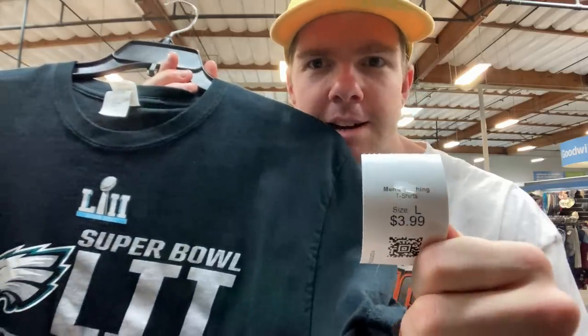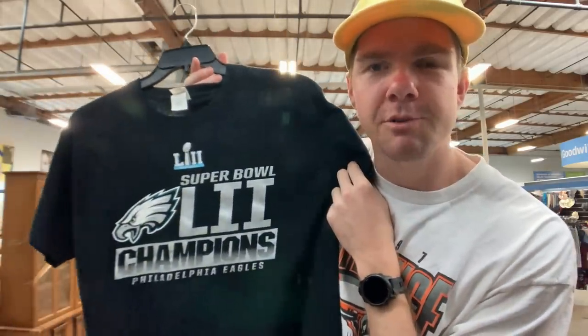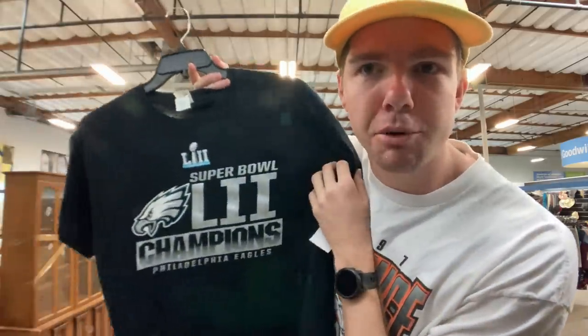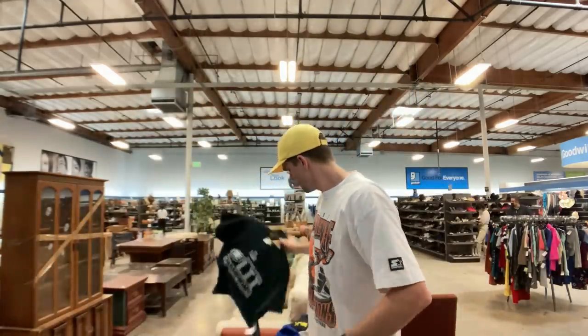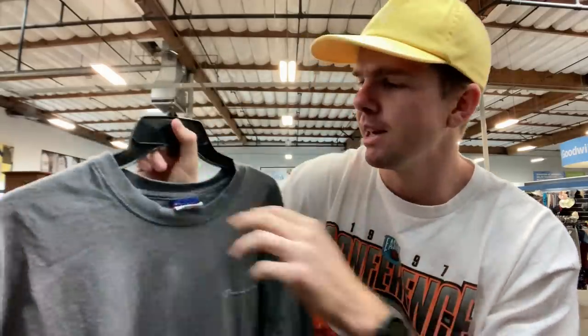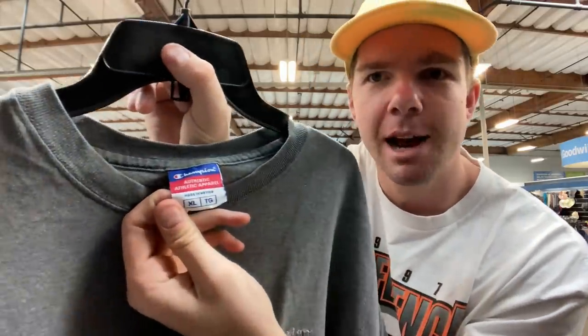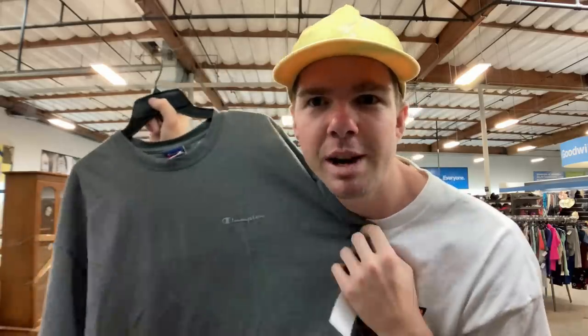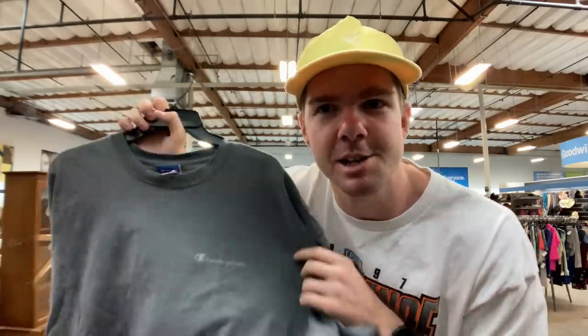It's just $4 here — a Philadelphia Eagles Champion Super Bowl II tee, size large on a Gildan tag, really cool. Just one side to print but in excellent condition, so that's an easy win for what will be about $6 Australian. And this plain Champion tee with a nice embroidery and an old school Champion tag — size extra large at $3.99, so $6 Australian. I should be able to sell that for maybe $25, so I think it's worth it.